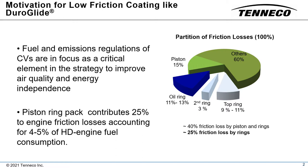Commercial vehicle engine manufacturers are looking for ways to improve fuel efficiency while maintaining engine durability. The introduction of more robust engine components and materials has become critical. Piston ring packs contribute 25 percent of the engine friction losses and account for 4 to 5 percent of the fuel consumption.